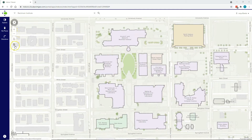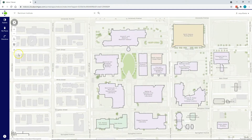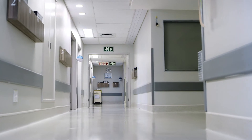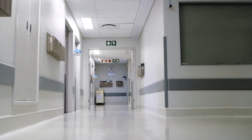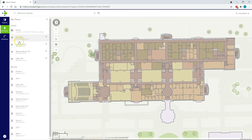GIS consists of computer technology that connects facility information with interactive maps, both indoor and outdoor. It combines building information models, or CAD data, with real-world coordinates to create an engaging, data-rich environment that's easy to update and maintain.